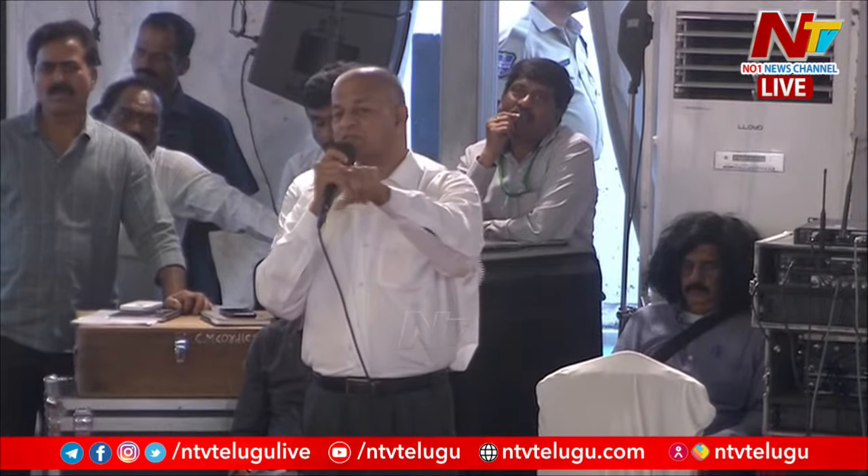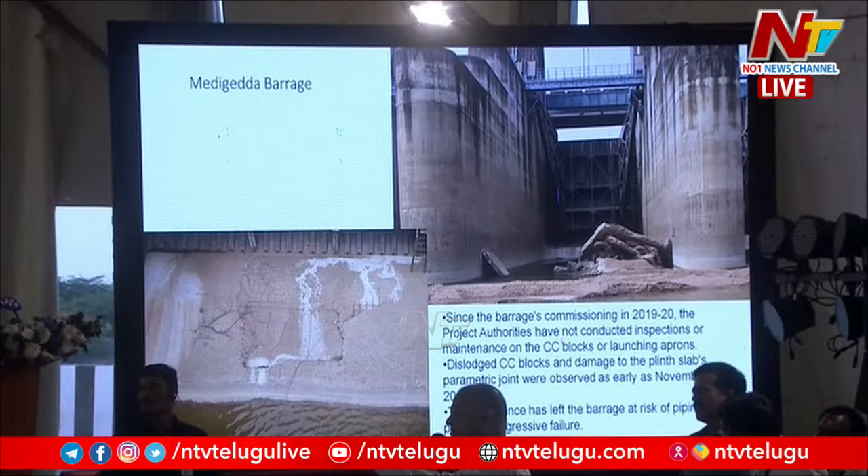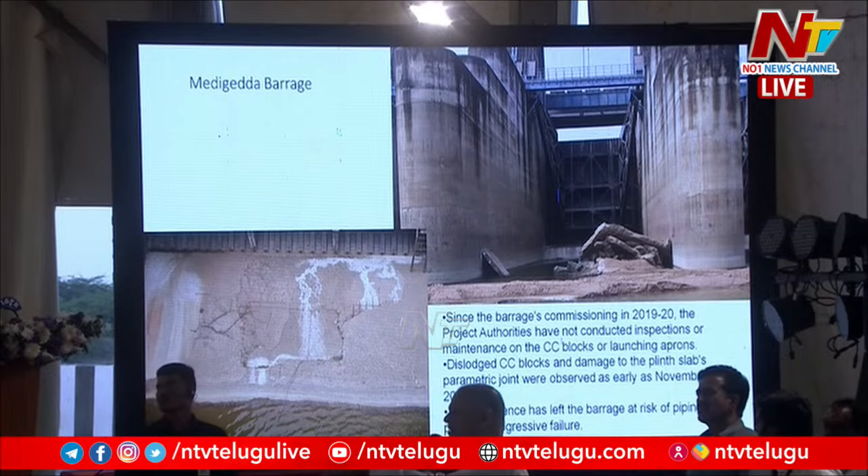The dislodged CC blocks and damage to the plinth slabs and parametric joints were observed as early as November 2019 — that is the first damage report we have. This negligence has left the barrage at risk of piping and potential progressive failure. Piping is when water starts flowing from under the barrage.